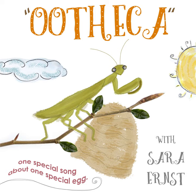Come on! It's an oo-oo-oo the kai, an oo-oo-oo the kai, an oo-oo-oo the kai — that's a praying mantis egg.